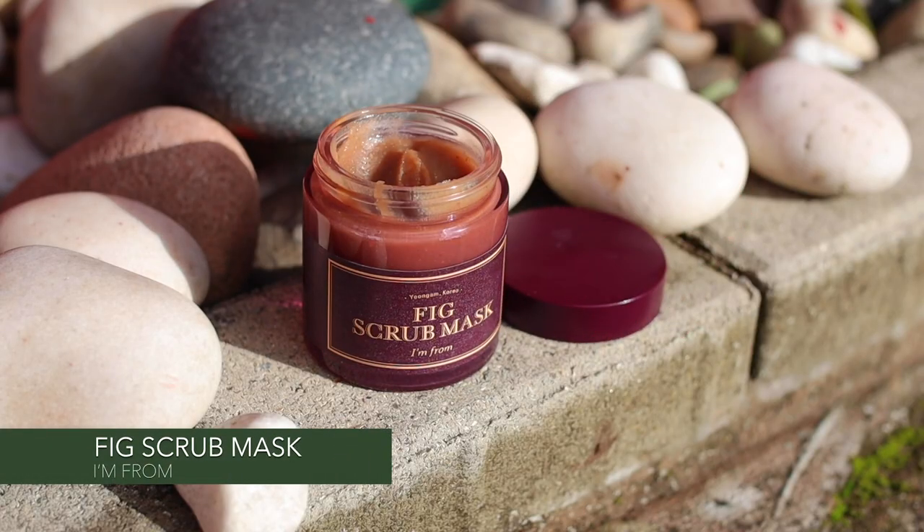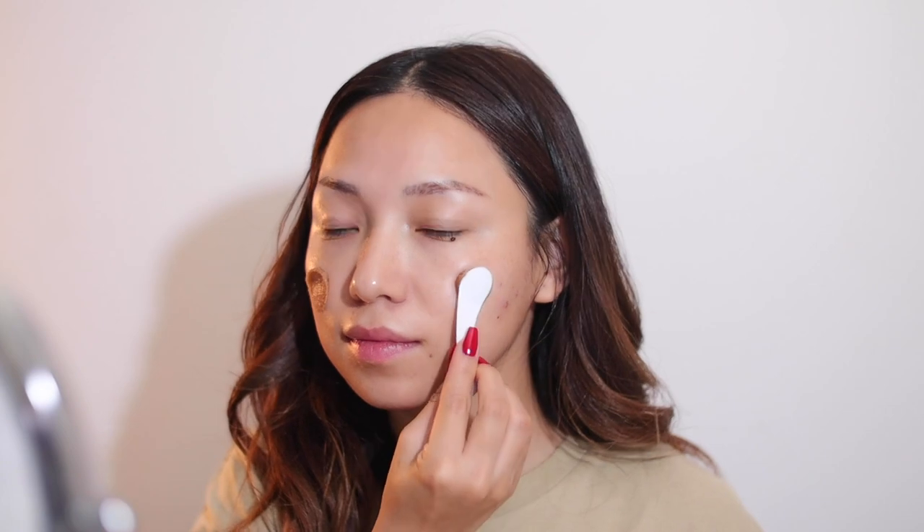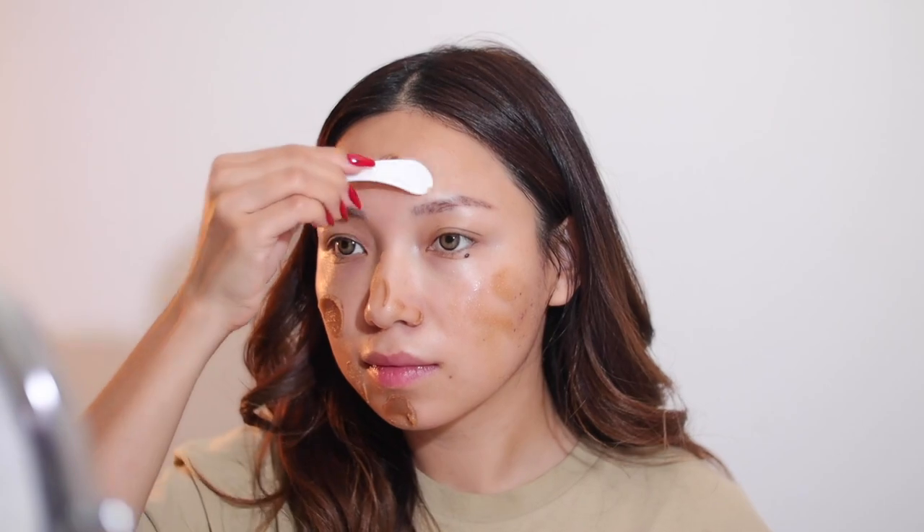Next, I'm using this fig scrub mask. This face scrub gently melts away dead skin cells while black sugar gently exfoliates impurities to reveal fresh, clean, and moisturized skin. I leave it on for 10 minutes and rinse with water, and my skin feels smooth and hydrated.